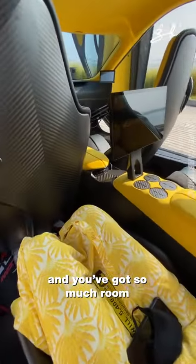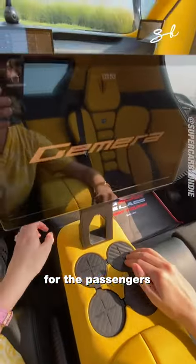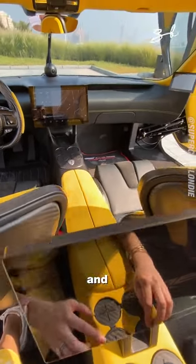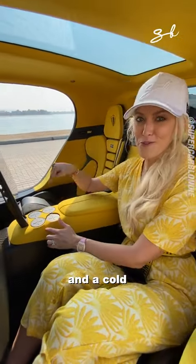This is the back seats here and you've got so much room — it's unbelievable. Eight cup holders: four in the back for the passengers, four in the front, and the reason for that is each passenger gets a hot and a cold cup holder.